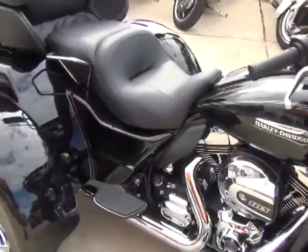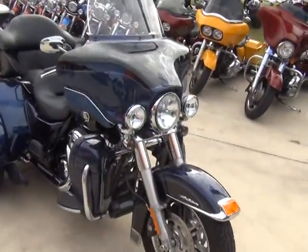We have some pre-owned bikes — somebody traded in a 2013 for a 2014.